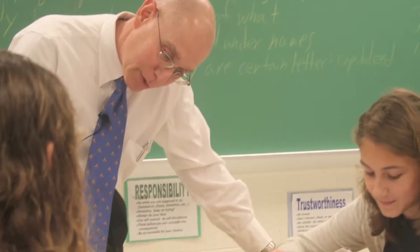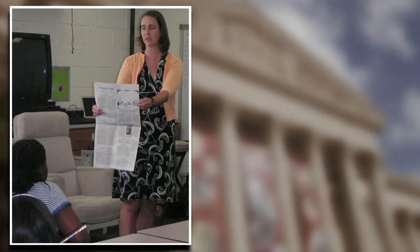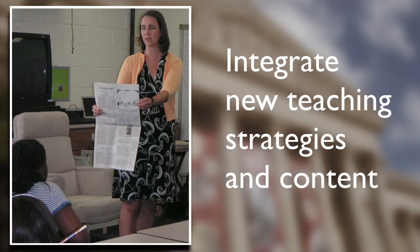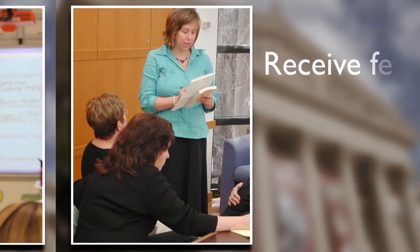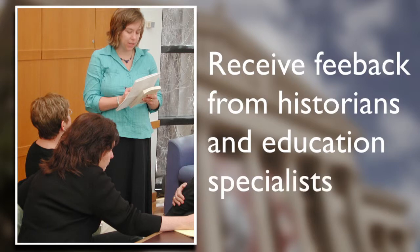But how does this course benefit you and your students? You will learn to integrate new teaching strategies and content, reflect on your teaching, and receive feedback from historians and education specialists.